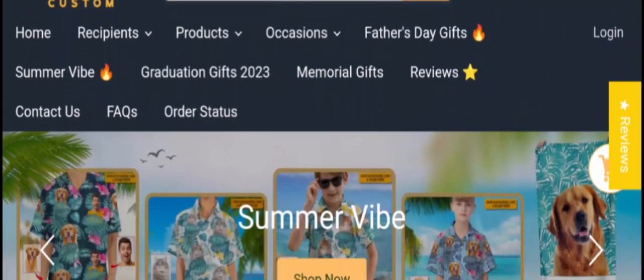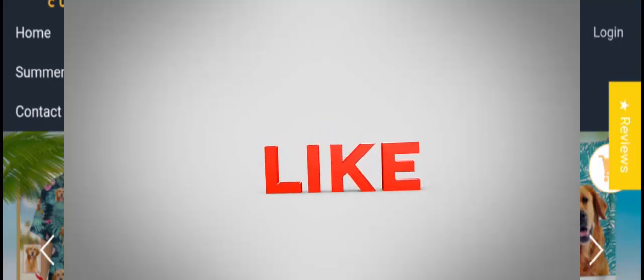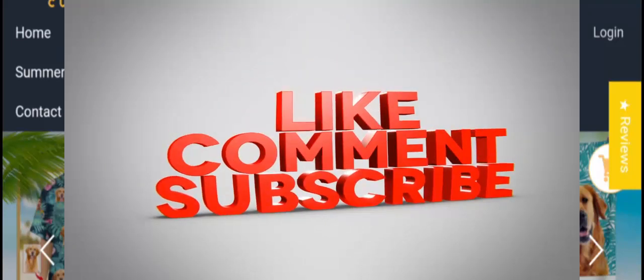If this review was helpful for you, please comment your thoughts about this video. We are always active in answering your comments. Please like, share, and subscribe to the channel. Have a nice day, bye bye!